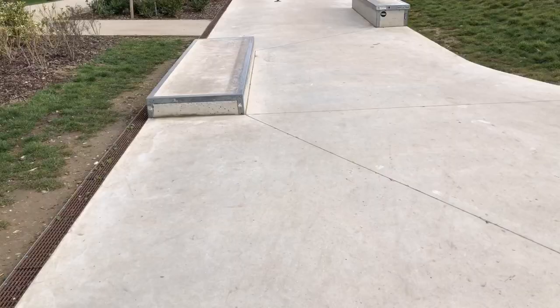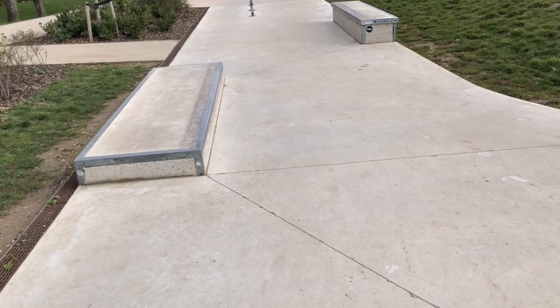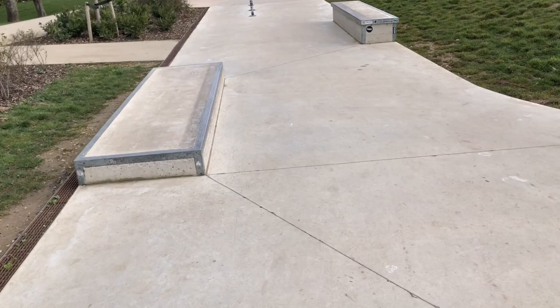There's a tiny grind box there to really learn your grinds on, a bigger one, and a nice rail. The whole park is built on a slope which does make it a bit quirky, but you kind of get used to it.